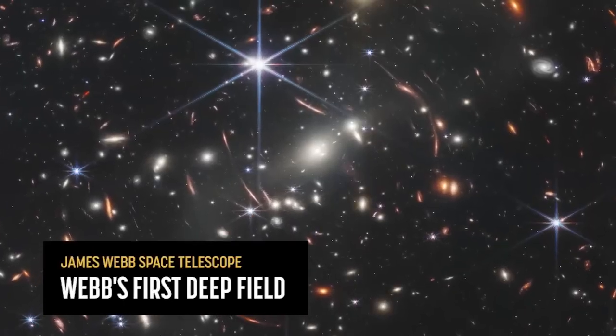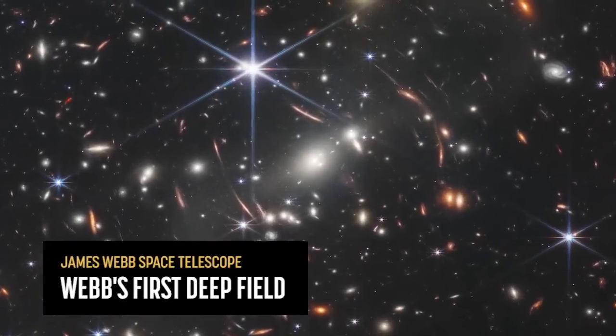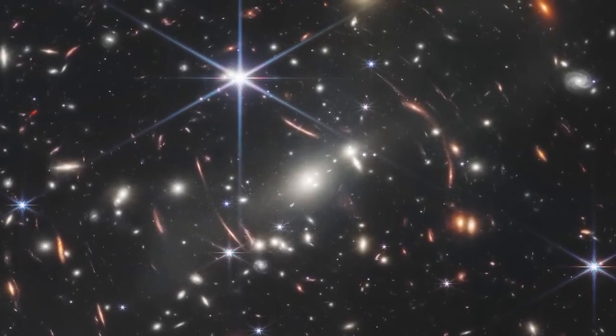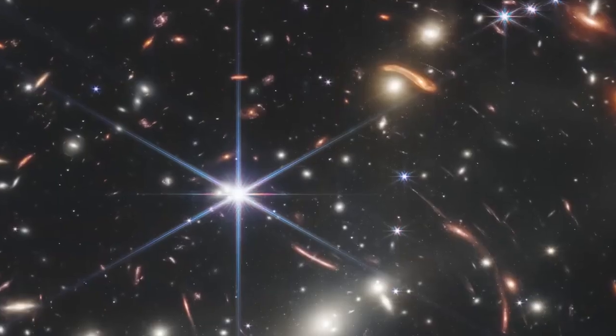Every image is a new discovery and each will give humanity a view of the universe that we've never seen before. This image, as we're looking at it, what we're seeing is not just all the galaxies, but there's a cluster here. There's so much detail here. We're seeing these galaxies in a way that we've never been able to see before.